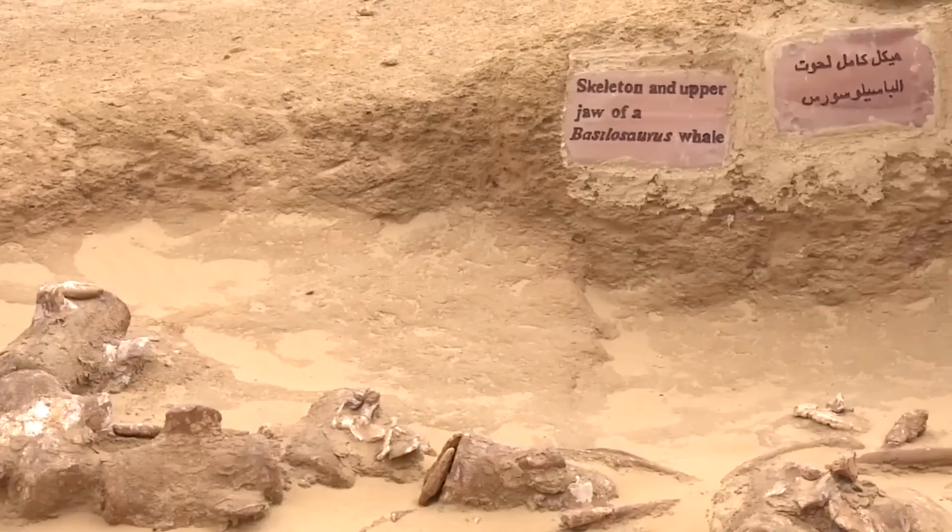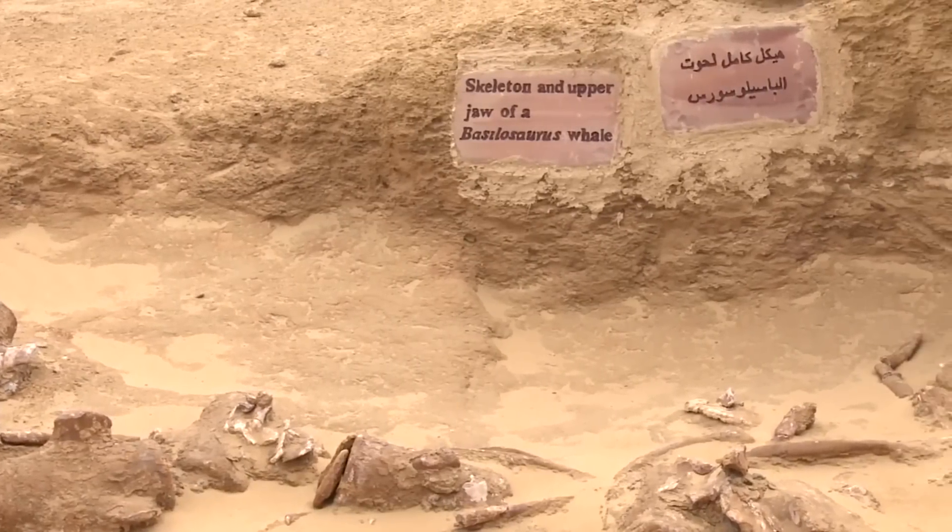This is just one of the numerous mysteries the Sahara holds. Considering the conditions of the desert, it's not the easiest thing to research that part of the planet, even with the kinds of technologies we currently have.